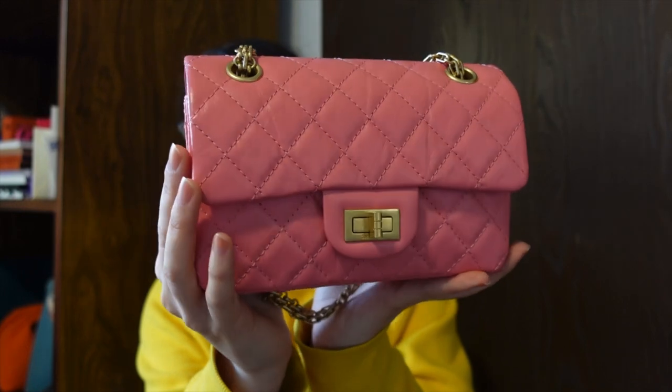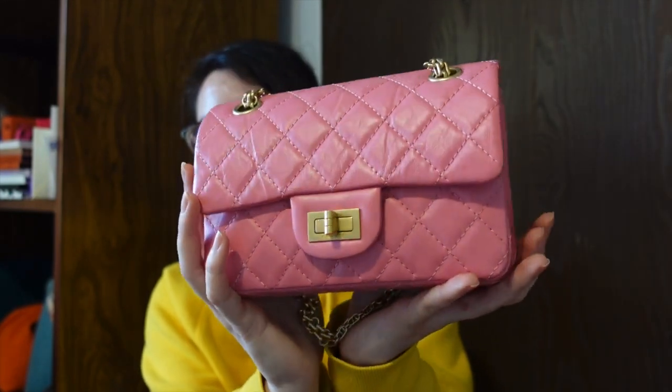That being said, why am I thinking about parting ways with this? It's the color. I bought this bag because I love the mini reissue and I really wanted a pink bag — I'm still kind of on the hunt for the perfect pink bag. I've been trying to wear this as much as I can, and I just find that it's not the right pink for me. This bag is a little bit of a chameleon — it does change in the light, from paler to darker — but overall this is more of a coral, salmon-y pink. It's got an orange undertone, and that's just not my preference.